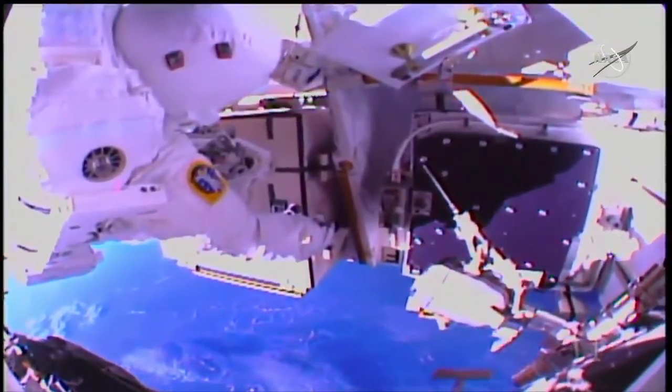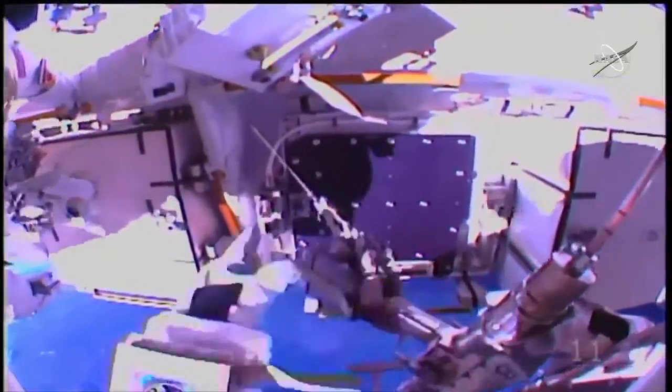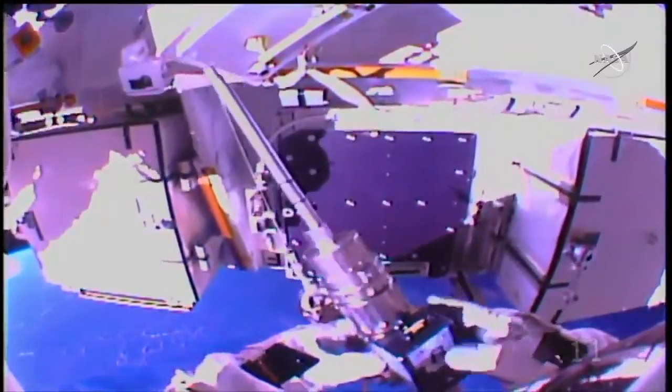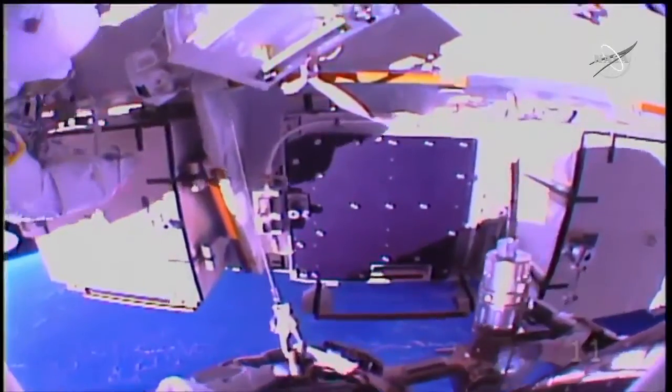NASA astronaut Drew Morgan is bringing the external pallet closer to Jessica Muir and Christina Cook. He's currently inside the International Space Station and commanding the Canadarm 2. Crew: "I see that. It looks good. And it's still clear behind you."